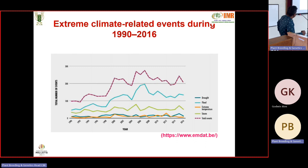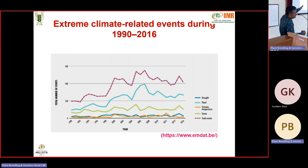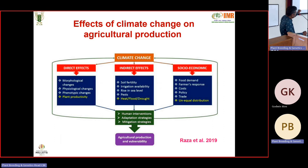In the last two decades there has been a very drastic effect of climatic events — whether temperature, rainfall, or wind. The effects of climate change in agricultural production can be classified as direct, indirect, and socio-economic. Direct effects cause morphological, physiological, and phenotypic changes affecting plant productivity. Indirect effects include soil fertility problems, irrigation issues, rise in sea level, and salinity.